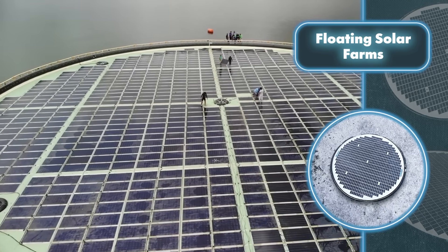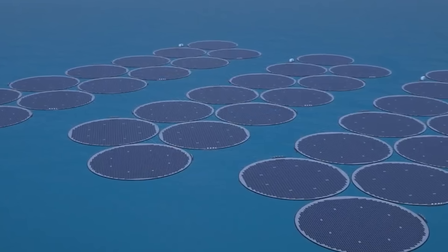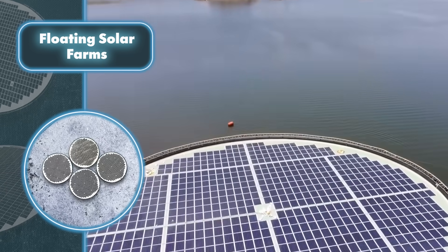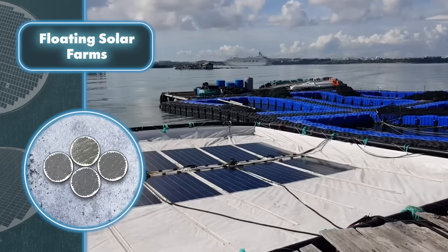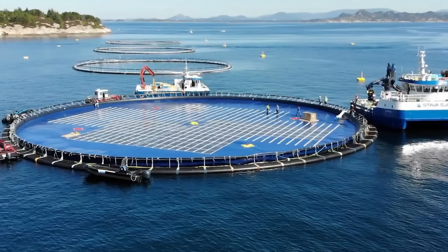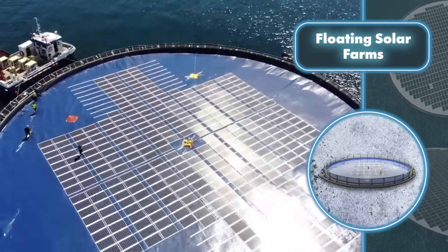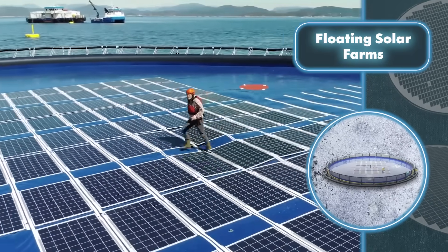The buoyant layer provides a sturdy and adaptable foundation for solar panels, capable of enduring various water conditions, including category 4 typhoons with wind speeds reaching 168 miles per hour. Different floating farms have different capacities. The OS-75, with a diameter of 246 feet, outputs 650 kilowatt-hours, while the OS-50, sized at 164 feet in diameter, generates 280 kilowatt-hours.